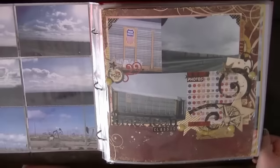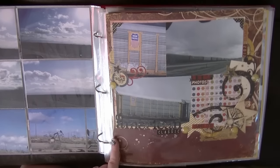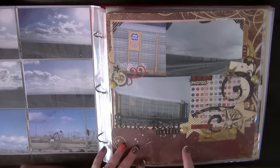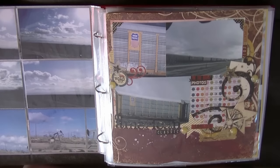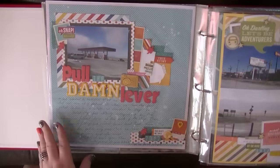Of course I wasn't going to scrap all of them, but I wanted to include them so looking back we can remember those things. This one uses up that Simple Stories stash — I bought so much of that travel stuff when I found out we were going. I got all this Simple Stories stuff which, looking back, is really not my style and quite grungy, but I made it work on a few pages.